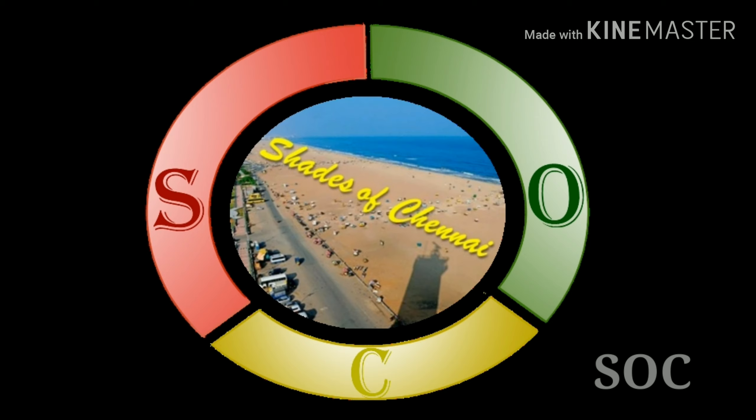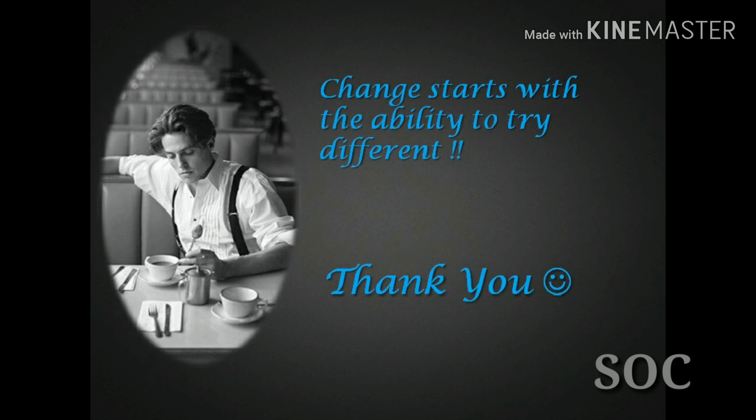Like, comment and share my video with your friends. If you are watching my video for the first time, then subscribe to my channel and stay connected. Meet you all soon with the answer. Bye.